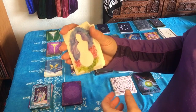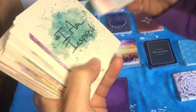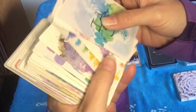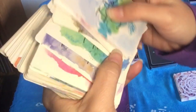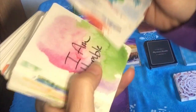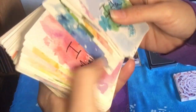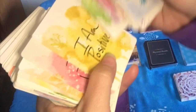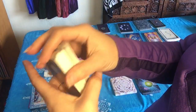This is the I Am Power Oracle deck. These cards I use a lot for myself — I pull a card every day and put these up for a message, sometimes two or three. I also use these occasionally in a reading for someone else. These cards get used almost every day, just like the Sacred Traveler Oracle deck.